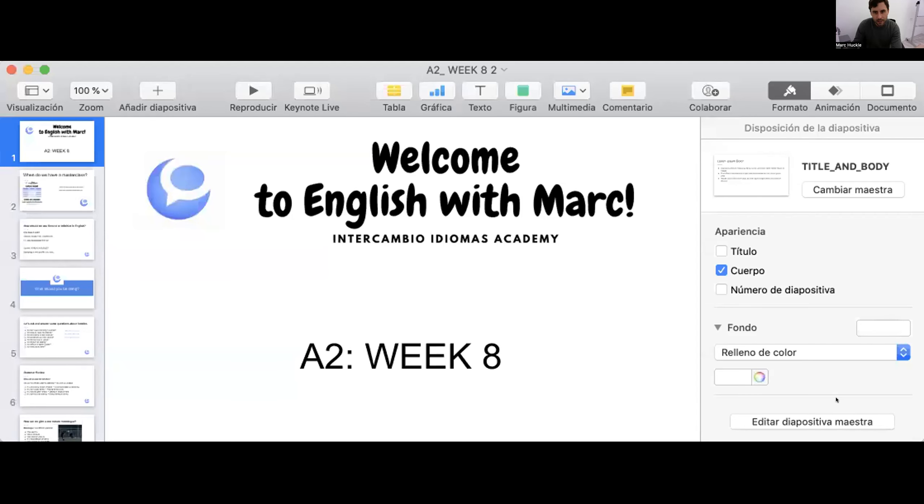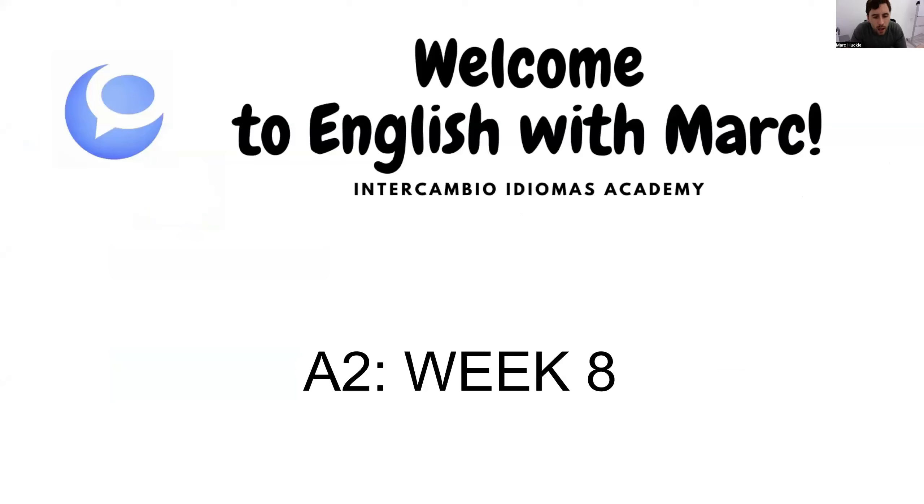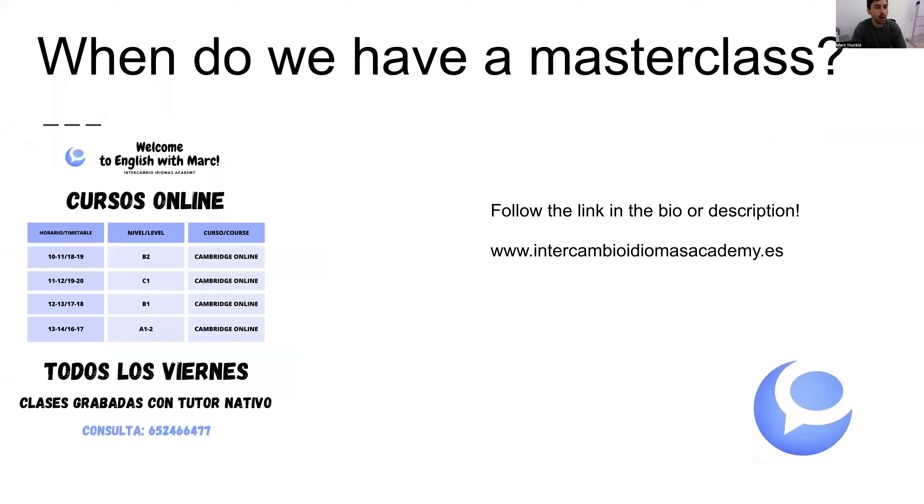Okay everyone, let's get started with today's class. Hello everyone and welcome to week eight of the A2 course. Esta es la semana ocho del curso de A2. Remember, we have class every Friday at one o'clock and four o'clock. Tenemos clases en directo los viernes a la una y también a las cuatro. Esta clase está grabada para que la podáis utilizar como punto de referencia durante el curso.